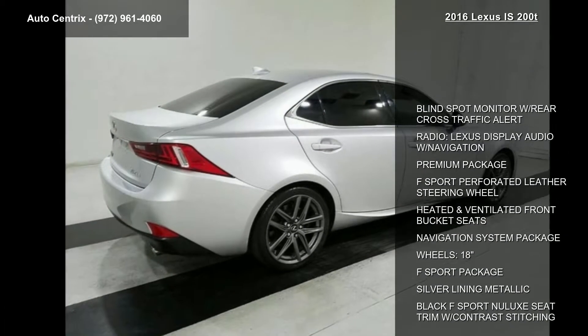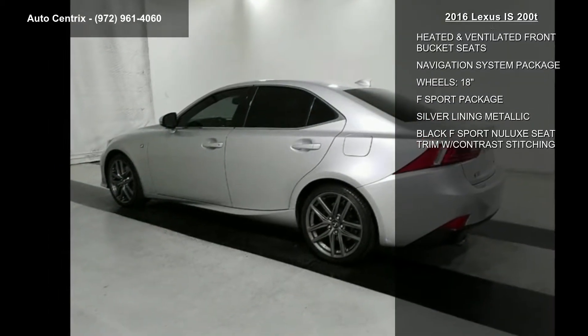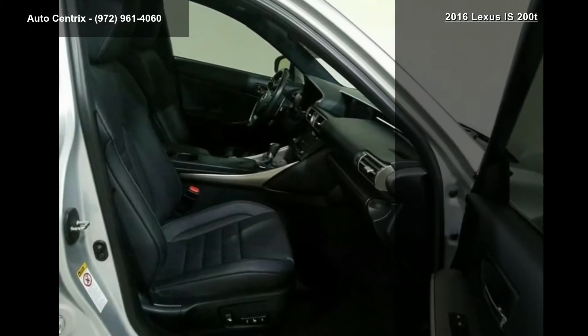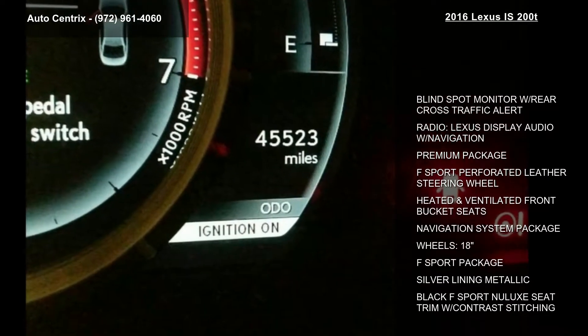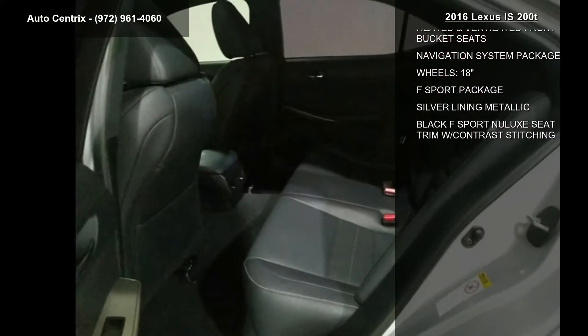This vehicle's top features include blind spot monitor with rear cross-traffic alert, radio, Lexus display audio with navigation, premium package, F-Sport perforated leather steering wheel, heated and ventilated front bucket seats, navigation system package, 18-inch wheels, F-Sport package, and silver lining metallic.